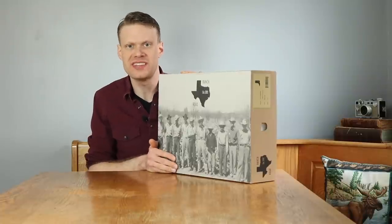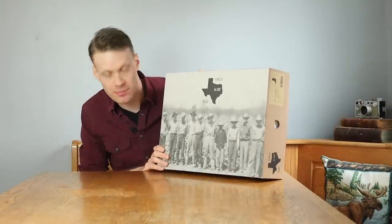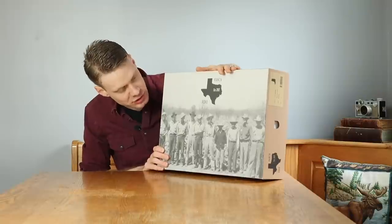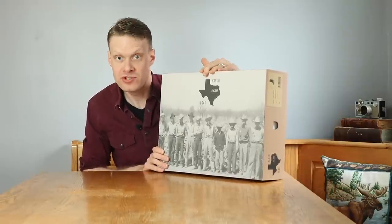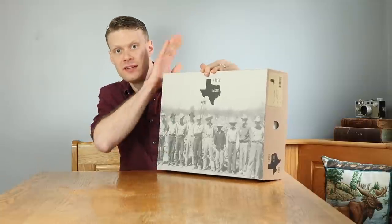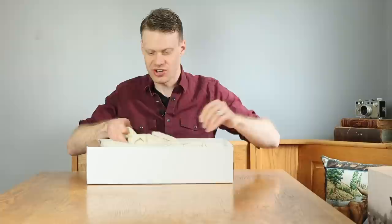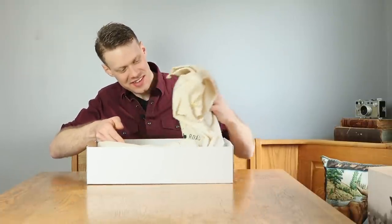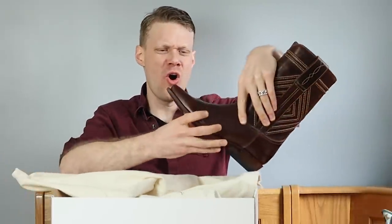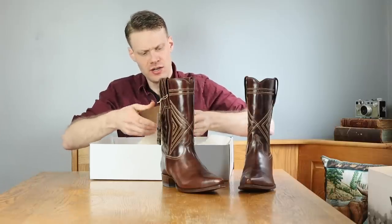I remember talking with Sarah Ford when we did the video for the Cabestrano — they were thinking about changing the box, but they haven't changed the box, and I'm really happy about that. Sarah Ford has a lot of history in this picture; I believe her grandfather, who inspired her to make boots, is this man right here. They're also still rolling with the cloth bags for the boots as well.